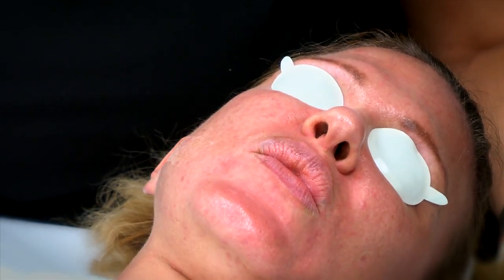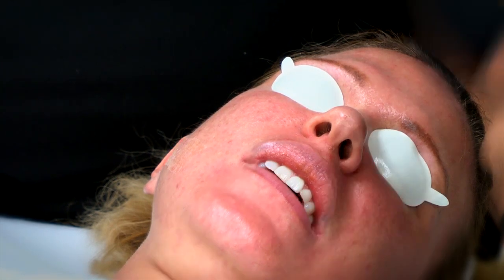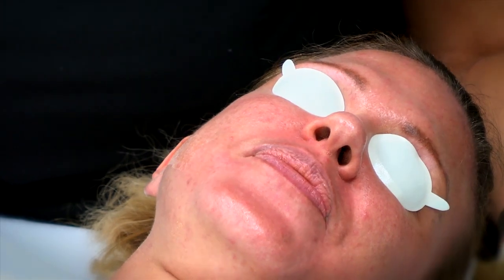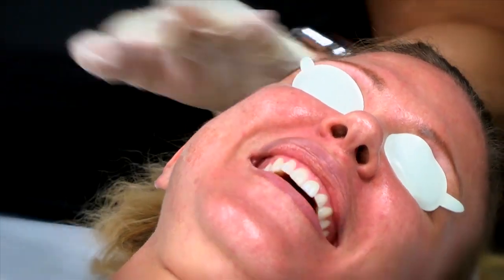On a pain tolerance scale, with 10 being you wanted to scream and yell, zero being you felt nothing, and five being you felt a little bit — where would you put it? It's like a 0.5. Less than one. Are we going to crank it up now? I'm getting excited.